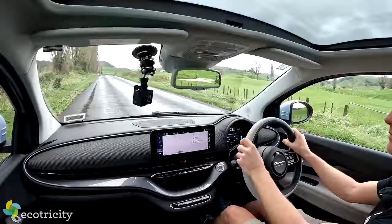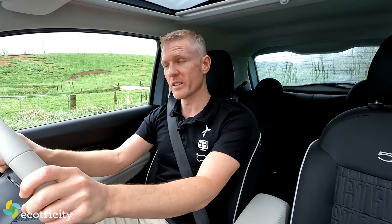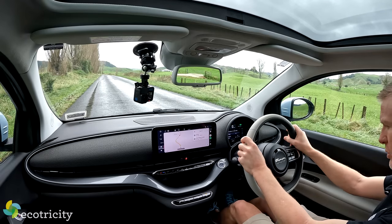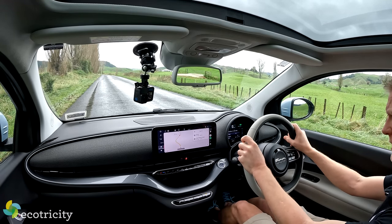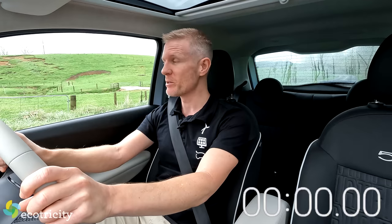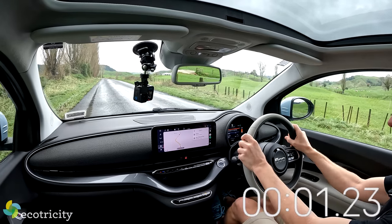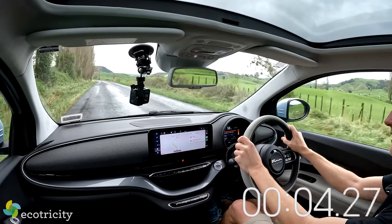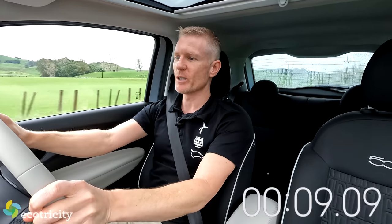Let's check the 0-to-100 time and see how it handles corners. There is no launch control in this car - in performance cars you'd press the brake and accelerator together and the dashboard would flash, but if I do that in this car it just takes a screenshot. The official 0-to-100 time is nine seconds. I've got the road to myself - three, two, one...